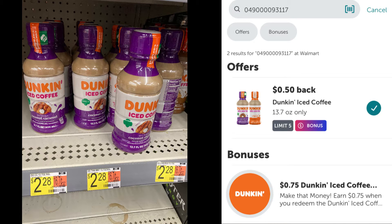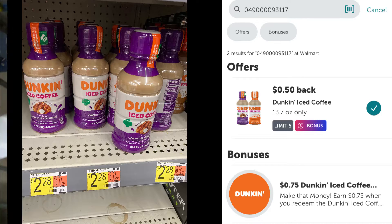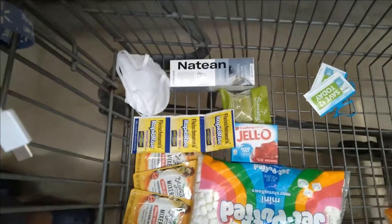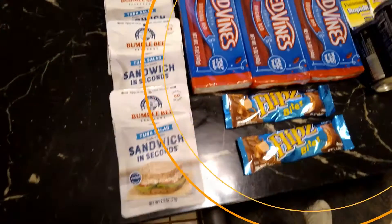Last deal for this video is on the Dunkin single cold brew coffees - they are two dollars and 28 cents each, get back 50 cents on Ibotta making them a dollar and 78 cents. Let's see how everything turned out.